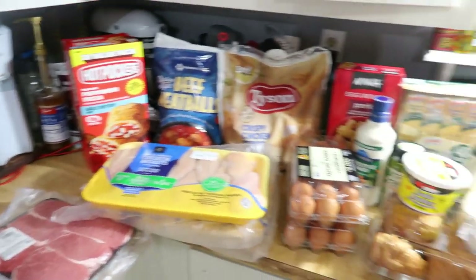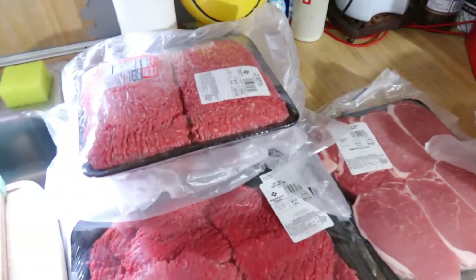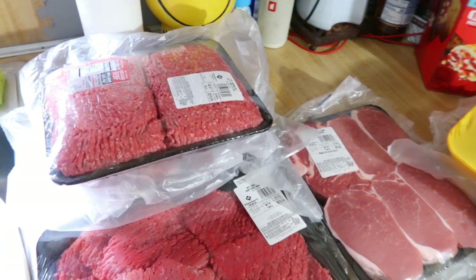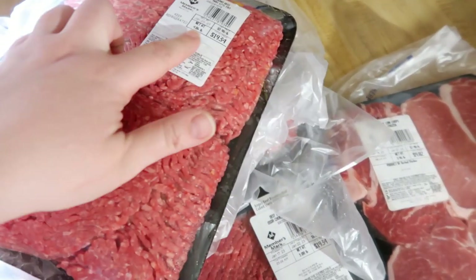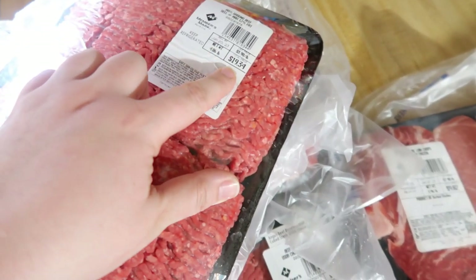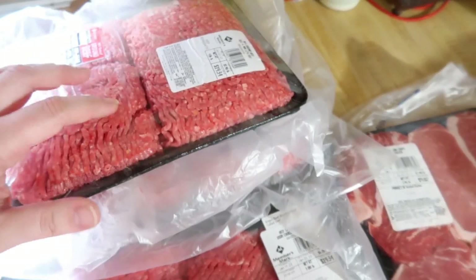I'll do a quick overview of everything that I got. We'll start over here with the meat. We needed some ground beef and chicken specifically because we're almost out of that in the freezer. I got two packs of ground beef — they are $3.98 a pound and these are just under five pounds. This one was $19.34 and the one below it was about the same price.